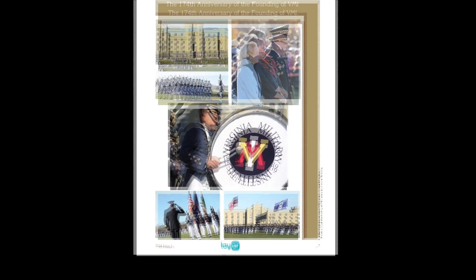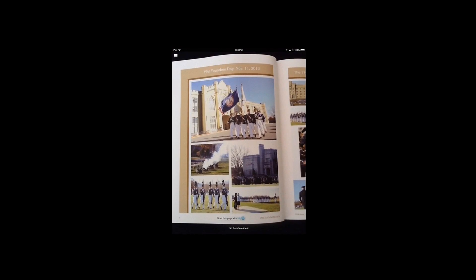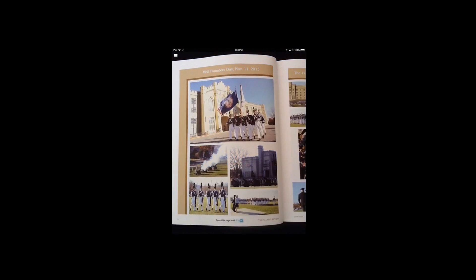Look for pages within the printed Alumni Review that include the Lair icon. Launch the Lair application, point your device at the page, and tap the screen to scan the contents.